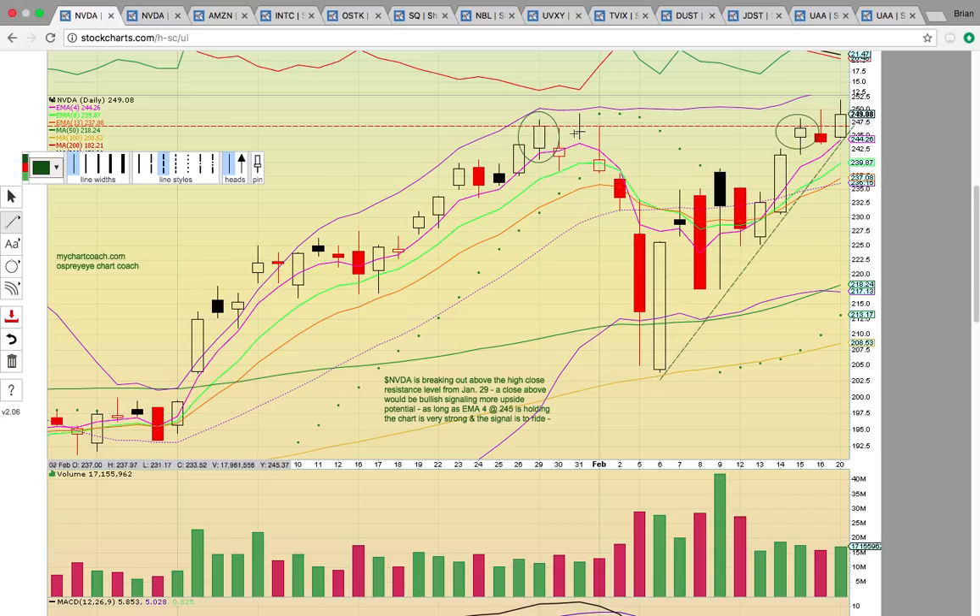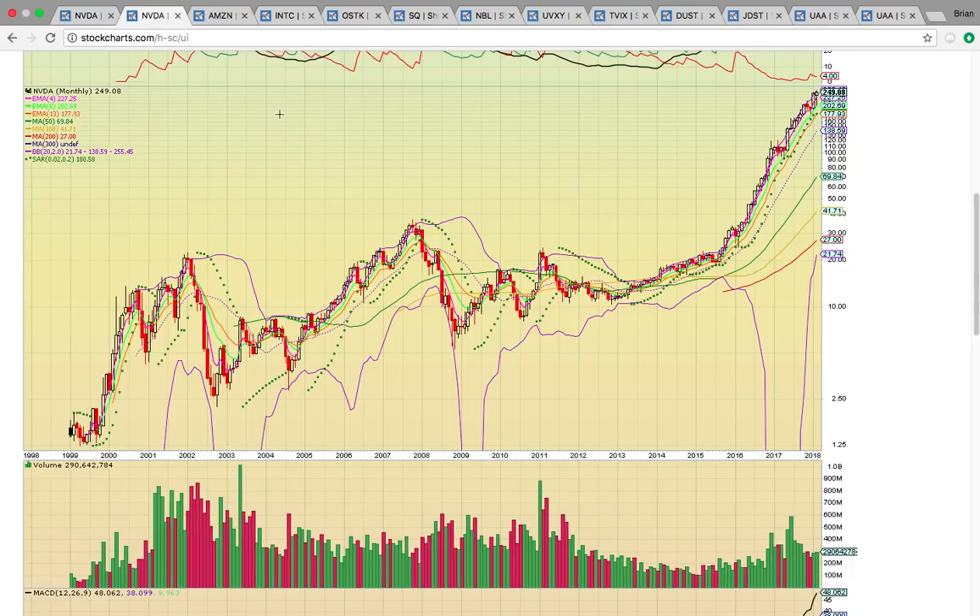If it dropped back down and got below this line, that would signal consolidation. If it turns into support, that's going to signal that NVDA wants to head higher. On the monthly chart, this is the entire history of NVDA — each candle represents one month of trading, with the 1999 start of trading on the left and the all-time high being made today on the right. Last month it had its all-time high close for the month. It's been riding EMA4, and as long as the candles are riding that pink line, you could just keep riding if you're a long-term investor.